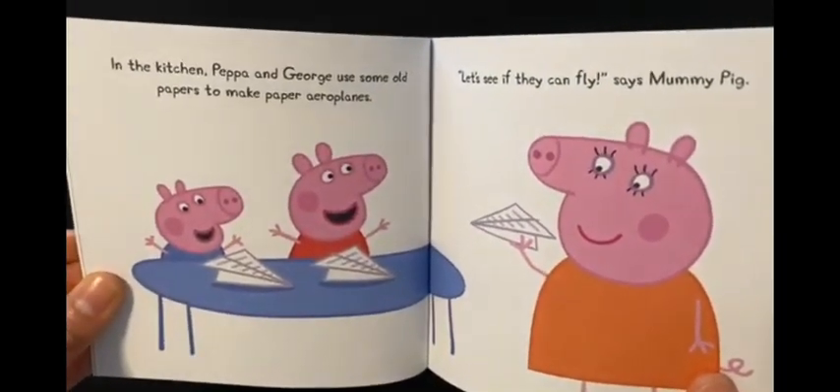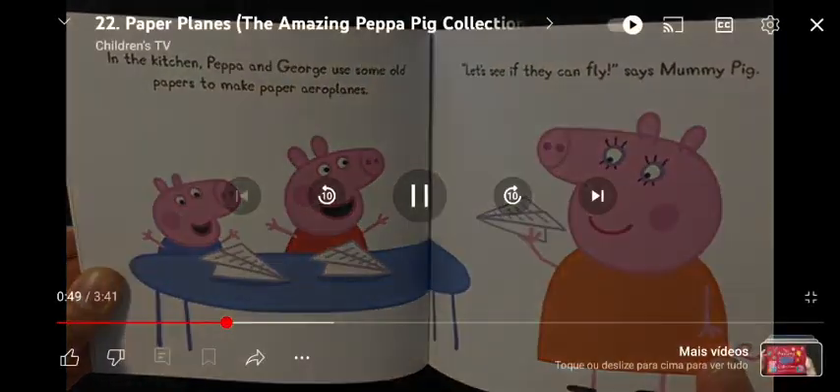In the kitchen, Peppa and George use some old papers to make paper airplanes.